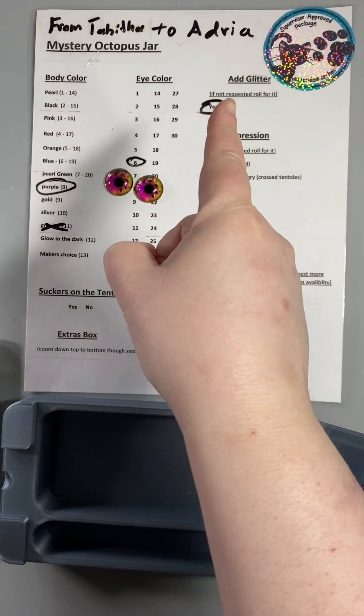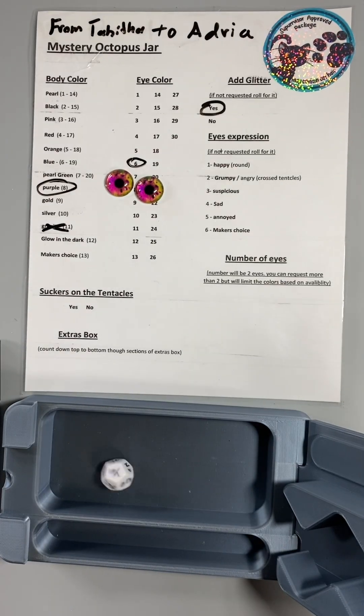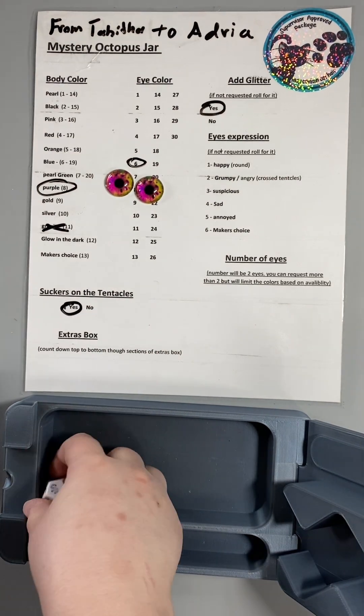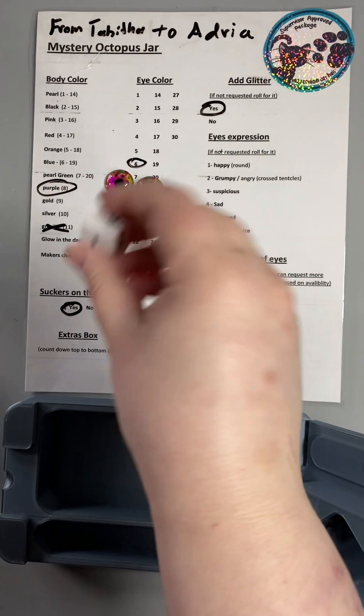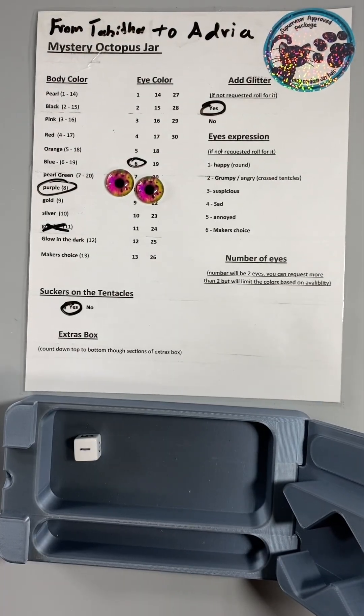We already have Nita. Do we have suckers? Yes or no? Yes, we do. What expression do we get? One — happy.